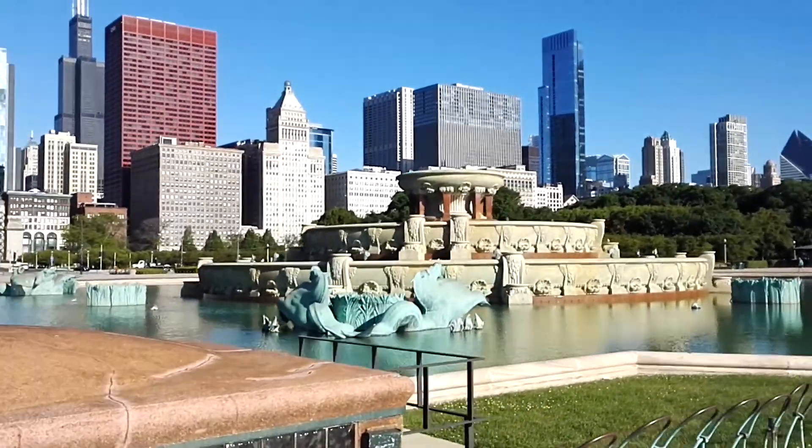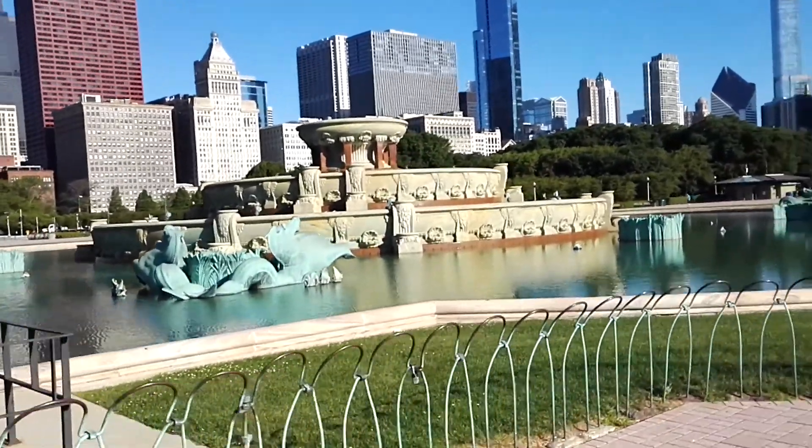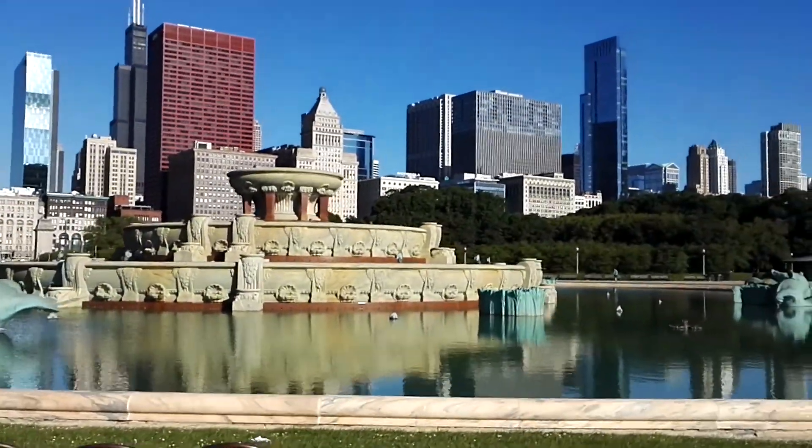This is Buckingham Fountain right here — or as it's known for my generation, the Albandi Fountain. It's so much more impressive when the water is running. I don't know why it's not operational today, but maybe later.